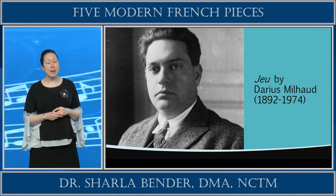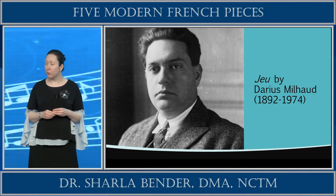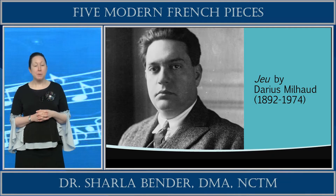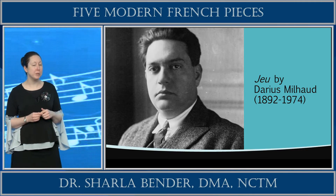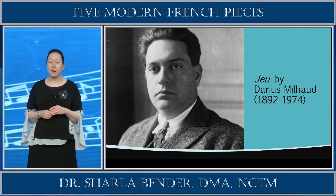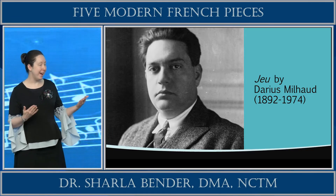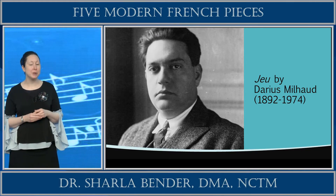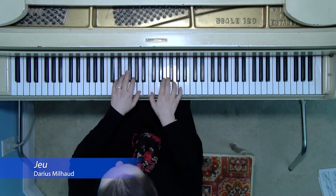So we're going to get started now with the first piece, entitled Jeux by Darius Milhaud. Milhaud was born in 1892 and died in 1974. He was born to a Jewish family in France and is often recognized as a member of the well-known Les Six, a group of musicians and composers studying at the Paris Conservatory. He did immigrate to the United States in 1940 and held teaching posts at Mills College and the Aspen Music Festival. He returned to France after 1971 and became a professor of composition at the Paris Conservatory. He was a prolific composer, unique in that he willingly and purposely composed music for amateurs and young children, as well as writing for many different genres.